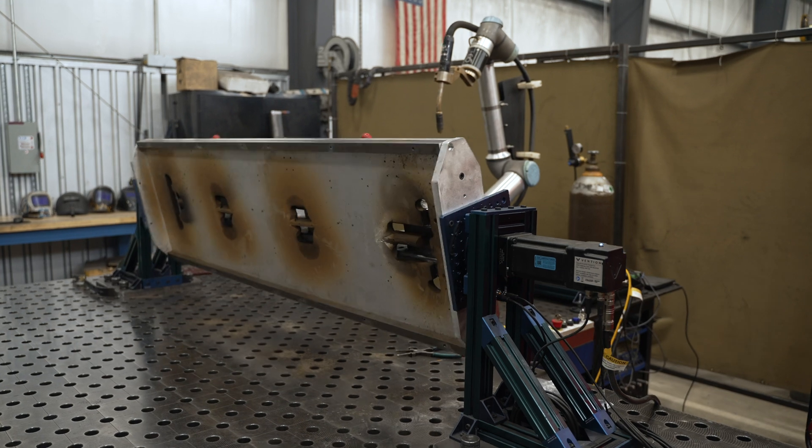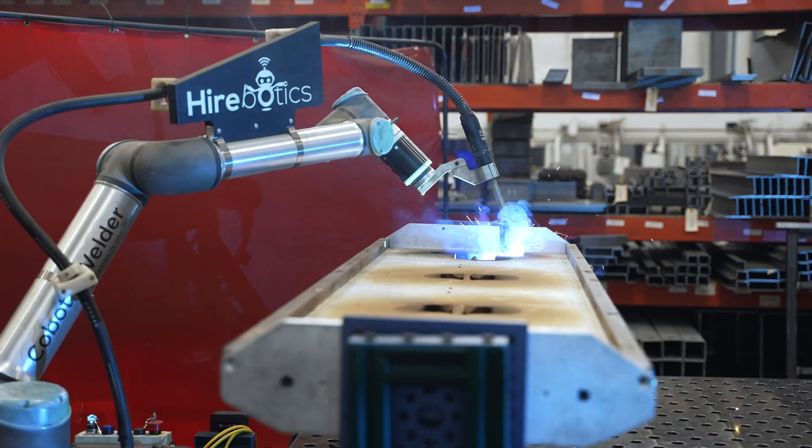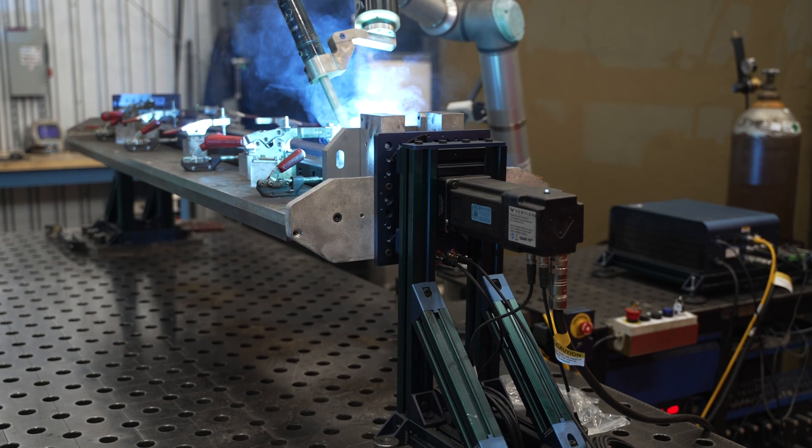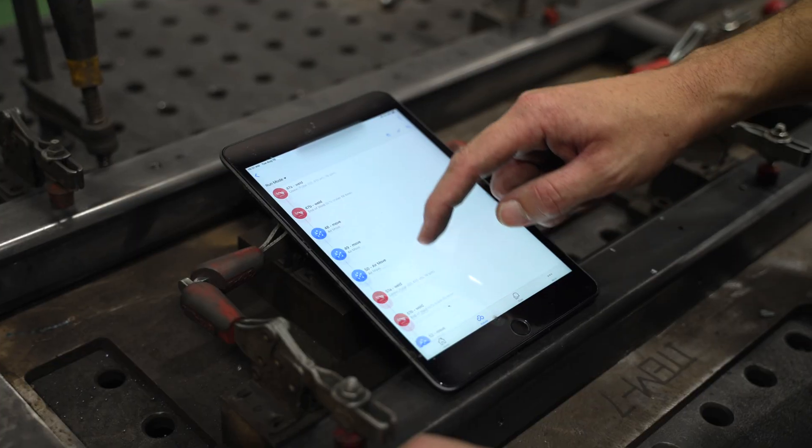The fourth Cobot is set up on its own table. It utilizes a Vention turntable that is programmable through the Beacon app. The Universal Robot, Beacon, and Vention software all collaborate together in one app — the Beacon app.